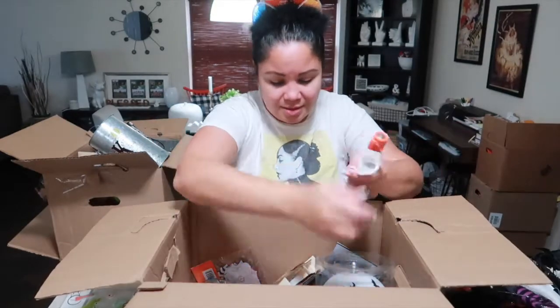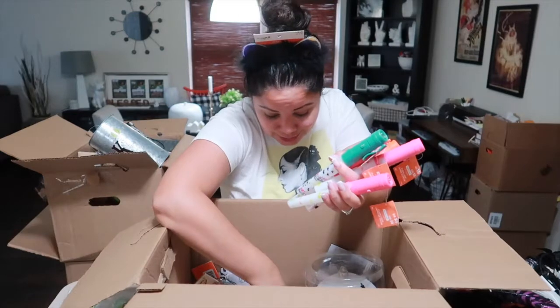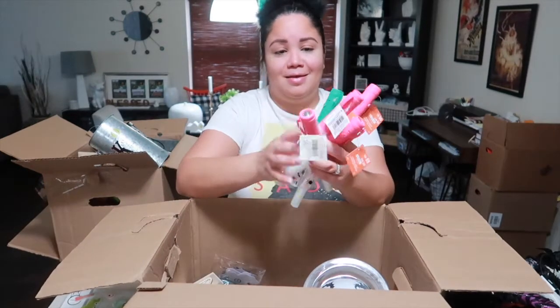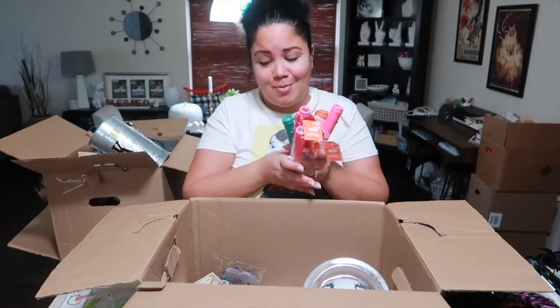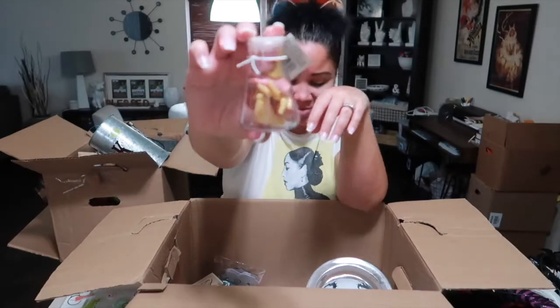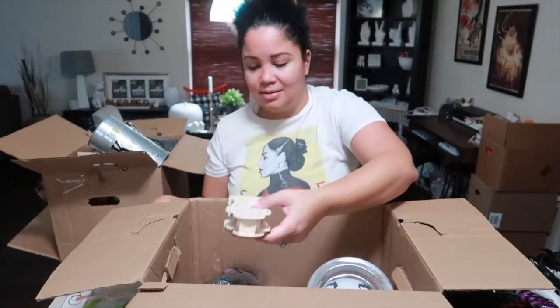A couple of flashlights. I see something — more flashlights! I think maybe next year I'll do a giveaway — keep some things and do a whole Halloween giveaway for moms, dads, or kids who watch. Some body parts — a foot and a hand — Michael would like this and get a kick out of it. Another one of these little houses, a little mummy thing.